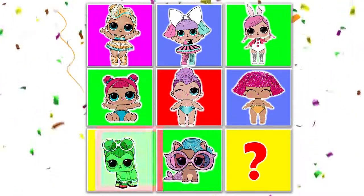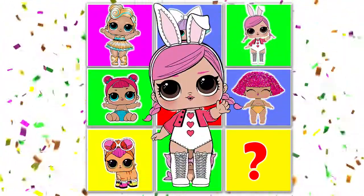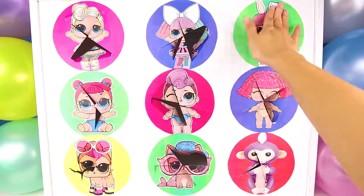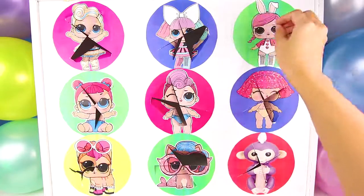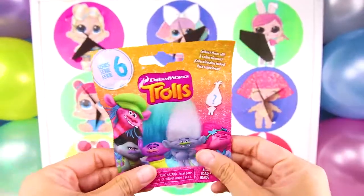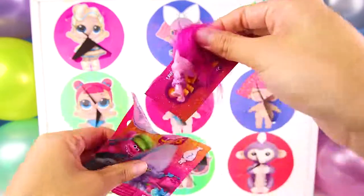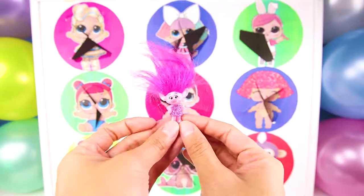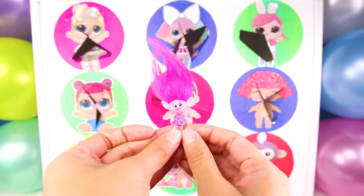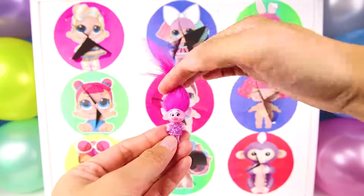Now only one more circle to open. Do you remember who we haven't done? And...stop! It's Hops! Hops is an LOL doll that loves to dress up as a bunny. I really want to see the final toy, so let's open up Pop Circle and see what it is. It's a Trolls blind bag! I really love the Trolls and also their Bergen friends! And look! We got Poppy! Poppy is the best troll ever! She's really nice and she has the pinkest hair in the world! Poppy loves to give gifts to her friends and hug them too! Isn't she so pretty? You can fix her hair any way that you want!